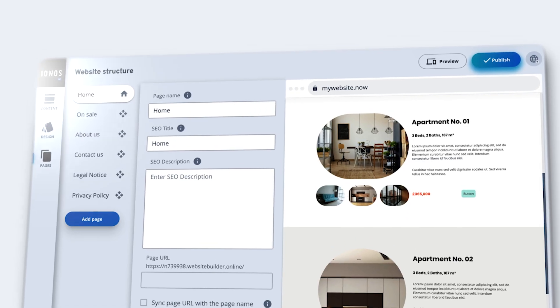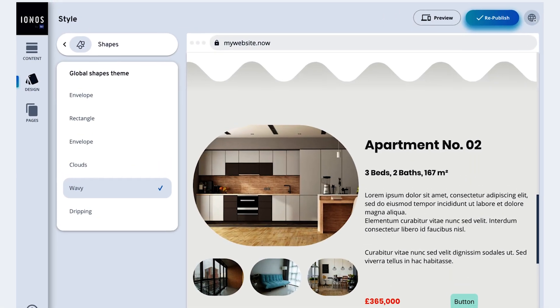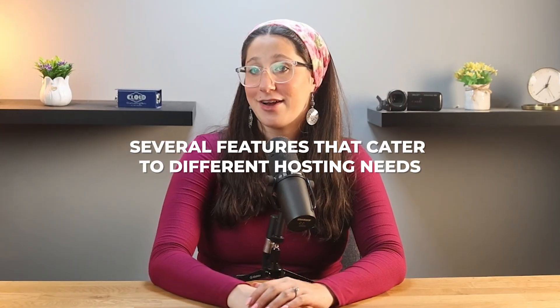And once it's all good to go, just hit publish and your website goes live. It's really such a good feeling seeing your website online, and you can always go back and update things later on. IONOS also comes packed with several features that cater to different hosting needs, whether you're just starting out or managing a more complex website.